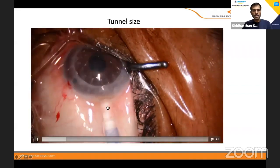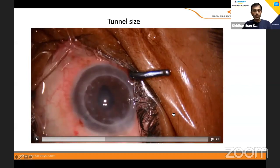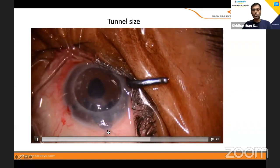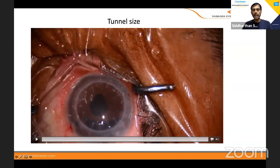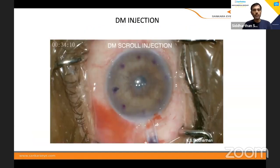When the tunnel is very tight, this is what happens when you inject and then remove the injector — the saline comes through a narrow portion and the DM gets stuck. That's why I showed that you should make the entry 3.2 so that when you are removing the injector, the saline leaks out through the other edge and there is no problem.